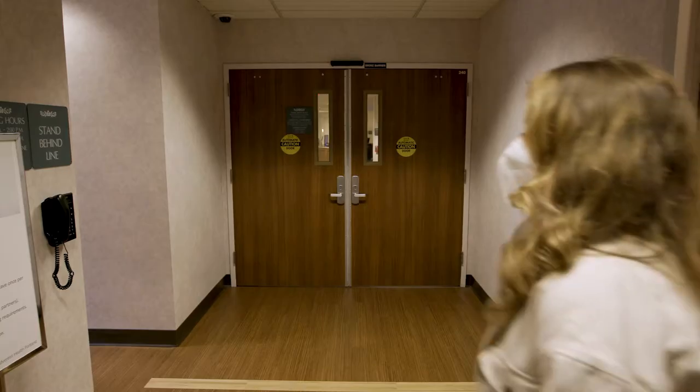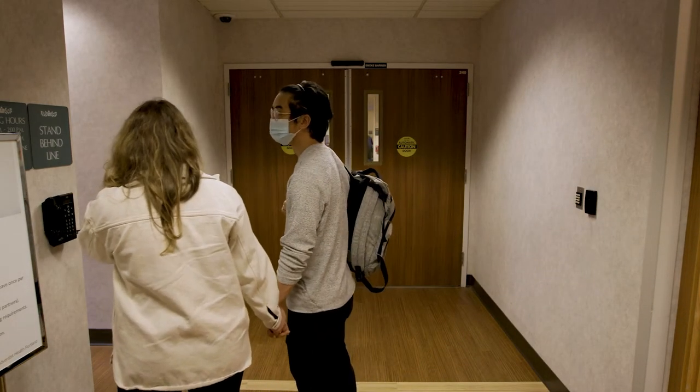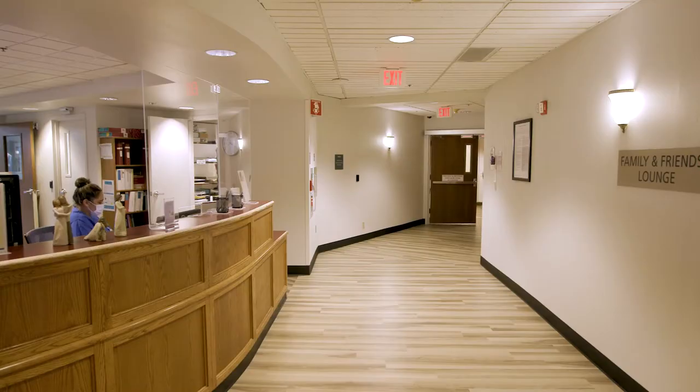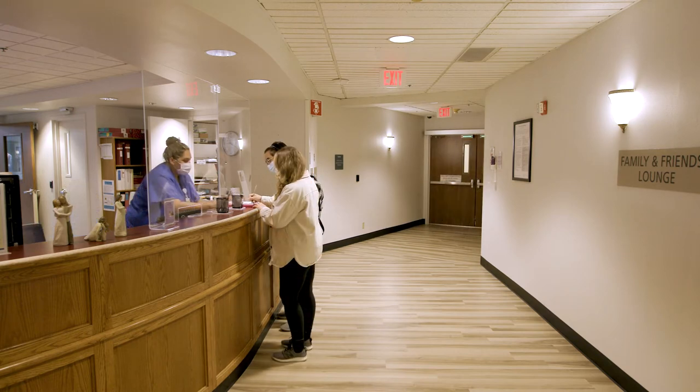The doors to our unit are locked for the safety of you and your baby. At the entrance doors, you will find a phone. Pick up this phone to be let into the unit. We will greet you at the entrance and walk you through the admission process at the nurse's station.